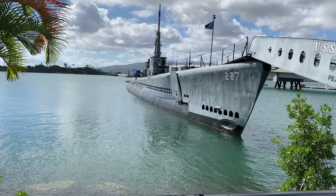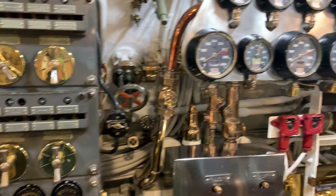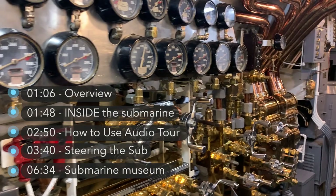Today we're checking out the USS Bowfin submarine and the submarine museum right across from it. As always I'll leave timestamps in the description box below so feel free to skip around the video to the parts that you came here for.